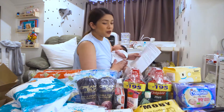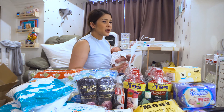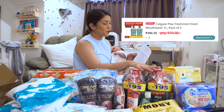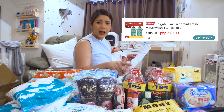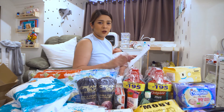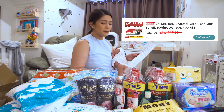Next, free shipping din at may additional promo pa — either mga additional 20% discount or P200 off. So talagang nasulitan ako. Dito sa order na to, ang sinabay ko naman ay tatlong Colgate Plax Fresh Mouthwash One Liter Pack of Two. Yung isang set, binigay ko na sa daddy ko. Tipid to kasi ginagamit namin to lagi. It's from P570 pesos, P386 pesos na lang siya. Bulky to, tapos free shipping — hindi ka na nahirapan sa grocery mo. Bumili na rin ako ng Colgate Total Charcoal Deep Clean Multi-Benefit Toothpaste, 150 grams, pack of three, for P447 pesos, P269 na lang. So, sulit na sulit.